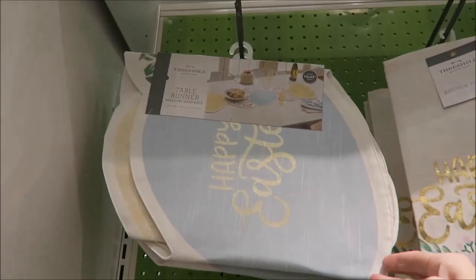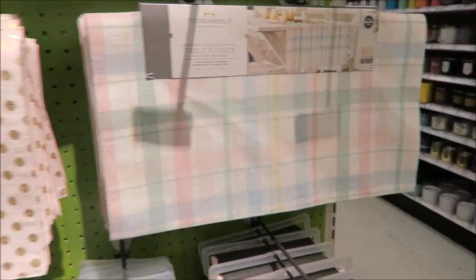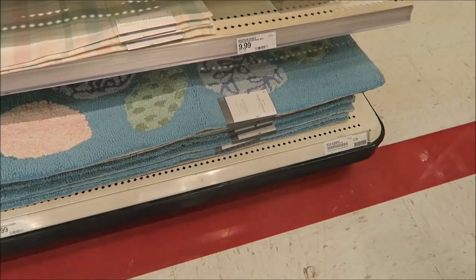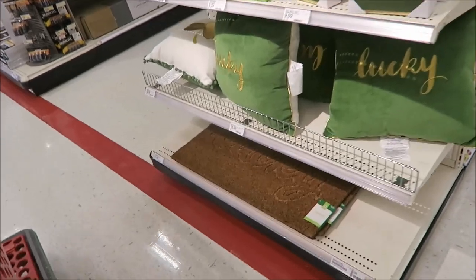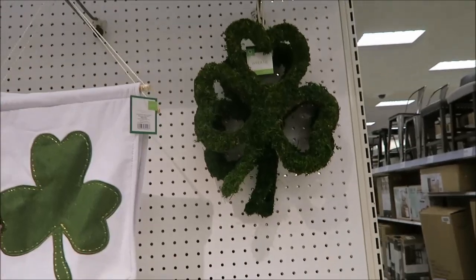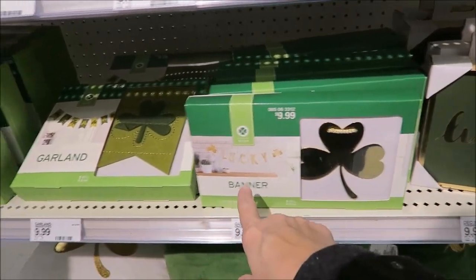They have a table runner here that says Happy Easter — it's small. And they have dish towels, another table runner, napkins, everything's pastel. It's a little hard to see because there's a light right above. That's the Easter stuff. And they also have Saint Patrick's Day home decor — this rug for outside literally says 'Lucky' on it. I like these pillows — they're cute and really soft. They have a garland, but don't buy those — look what it does, it makes a mess. There's a banner that says Lucky.